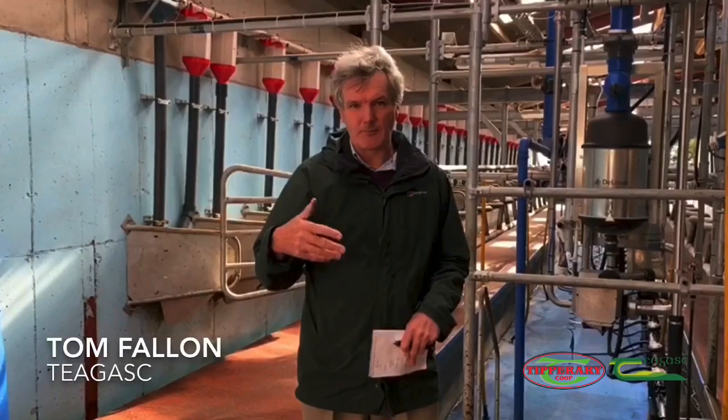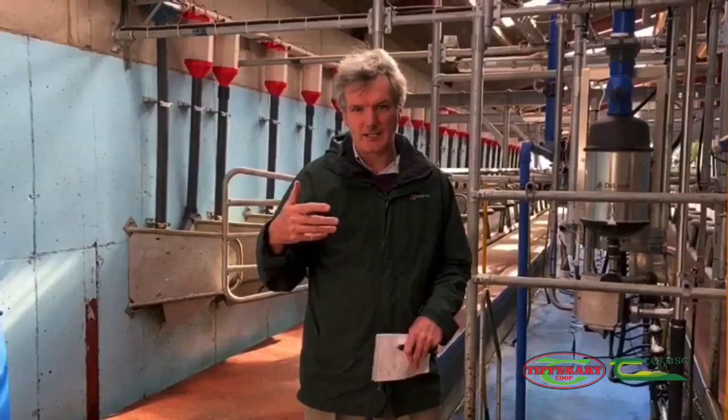Tom Fallon is my name. I'm with Chargers in Kildarton, Farm Buildings Specialist there.